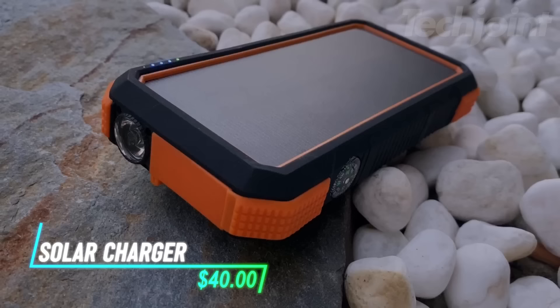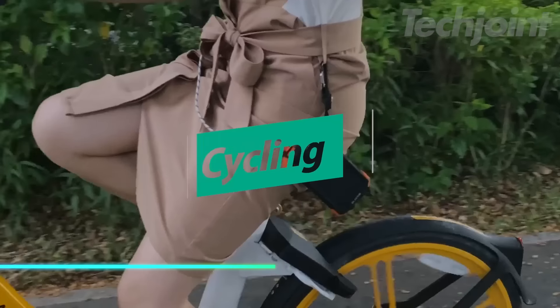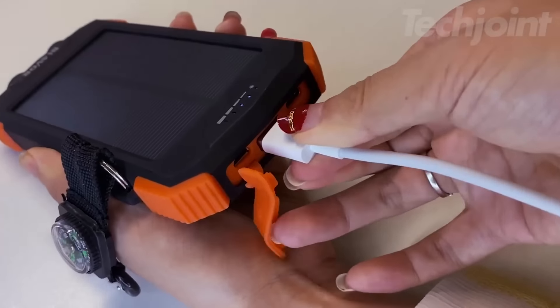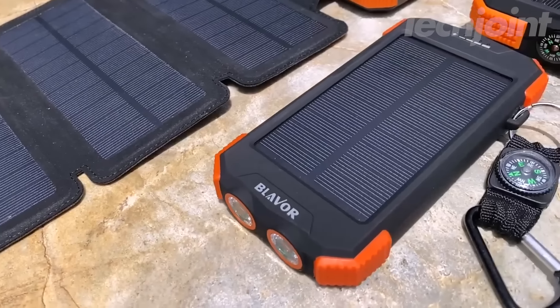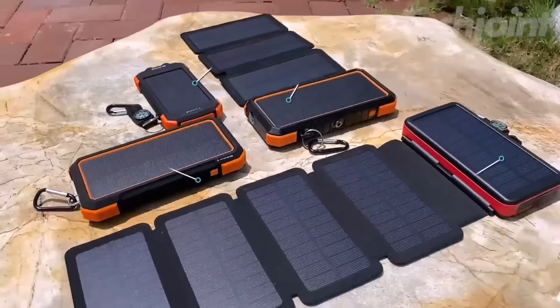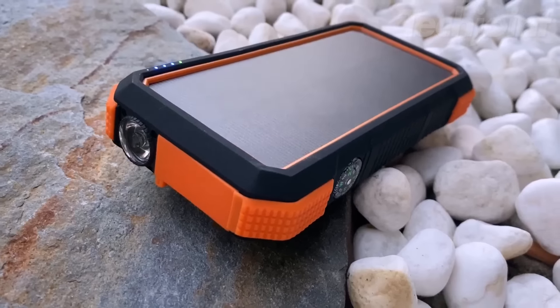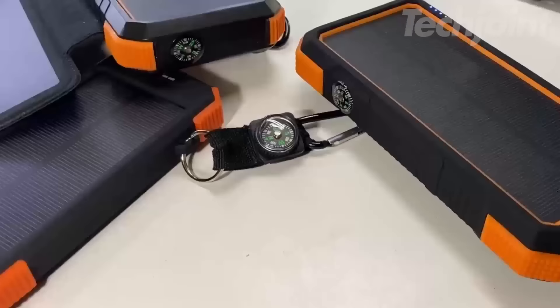This portable solar charger with a 10,000 mAh capacity lets you charge devices quickly, even in the outdoors. You can charge three devices at once, and the 20-watt fast charging allows for a swift recharge of your smartphone. The sturdy design protects against water and dust, making it reliable for outdoor use.